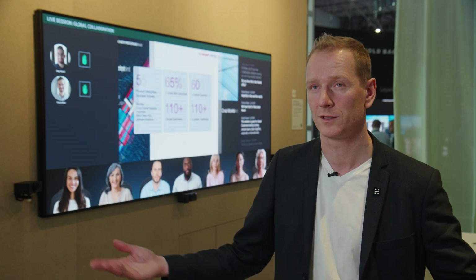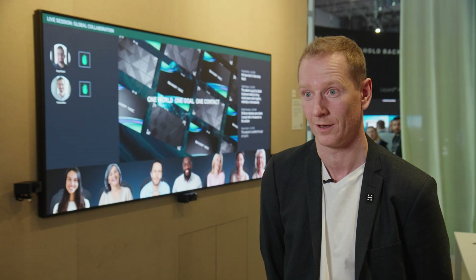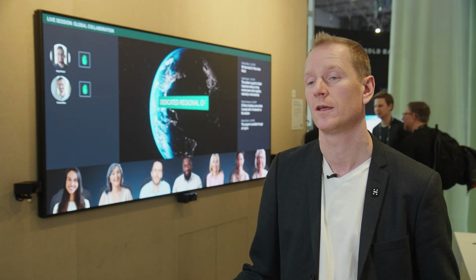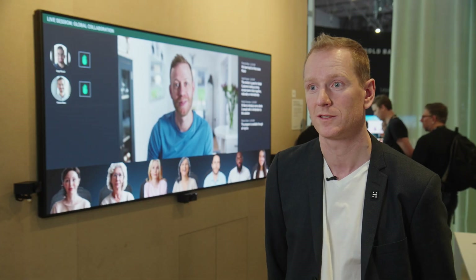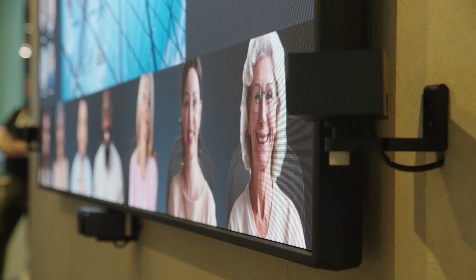At the end of the day, we want it to feel like you're in the meeting room when you're on a video call. Every camera runs its own AI models and the metadata from the AI is exchanged between the cameras. One of the cameras acts as a director and selects based on this metadata which camera should be the active camera in the video conferencing.